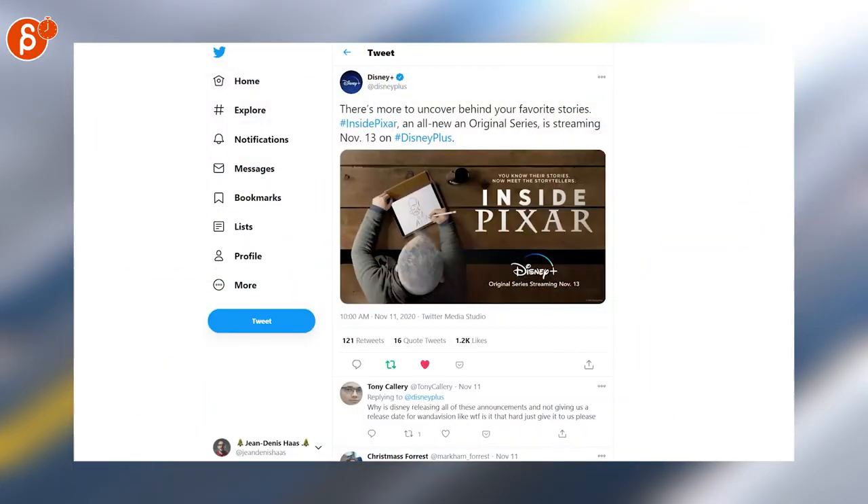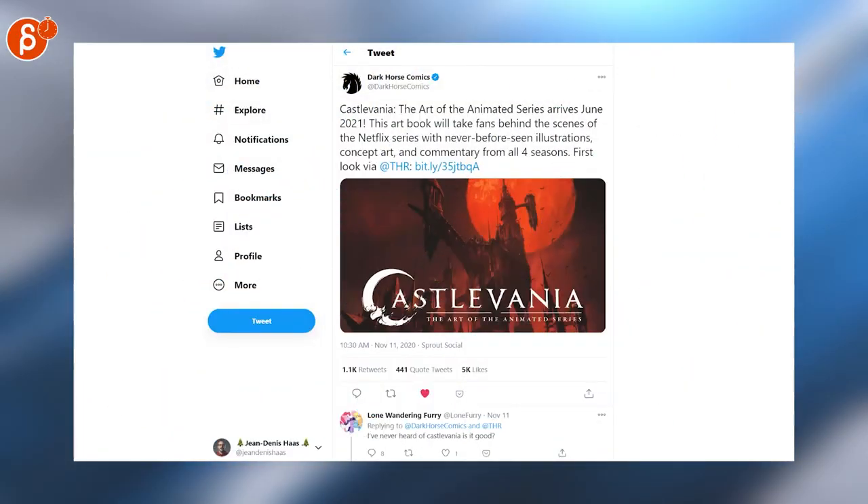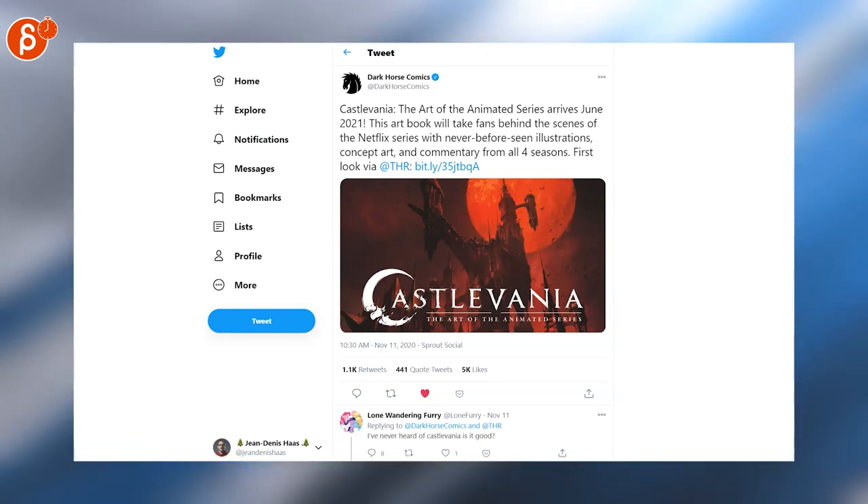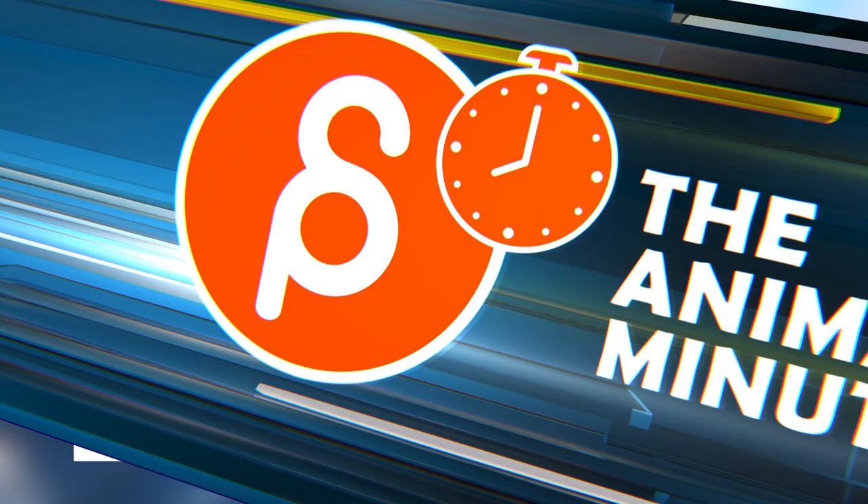If you have Disney Plus, you can watch Inside Pixar, which is out now. Castlevania: The Art of the Animated Series is a book coming June 2021 — that is going to be super cool.